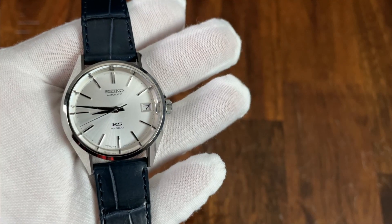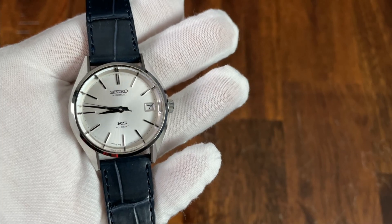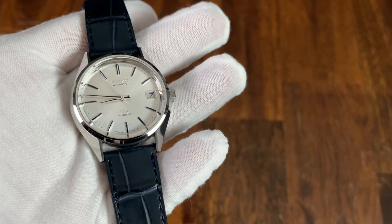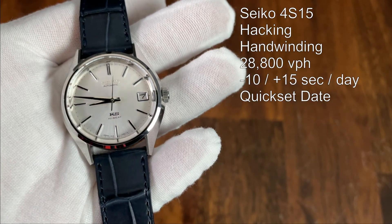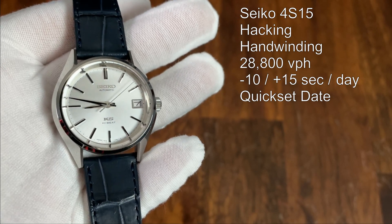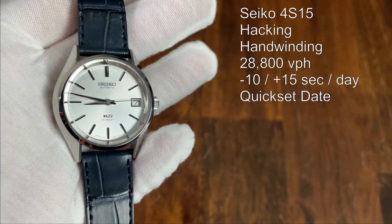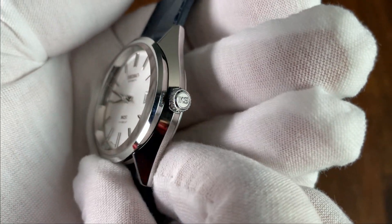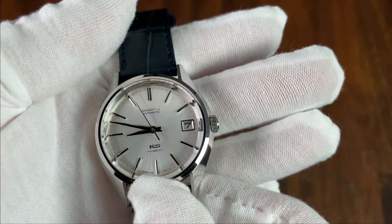This watch is water resistant to 100 meters and is powered by the 4S15 movement, an evolution of the movement used in the 5200 Series King Seiko watches of the 1970s — a nice tie into that history. This 4S movement series would go on to power Grand Seiko watches when they returned to mechanical movements in the 1990s. It is a hacking, hand-winding, 28,800 vibration-per-hour movement with a thermal-compensating balance hairspring and a stated accuracy of -10 to +15 seconds per day, plus a quick-set date. The hand-winding action is also buttery smooth, unlike most Seiko movements.